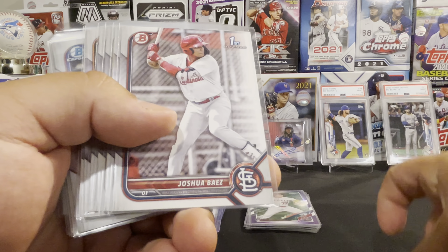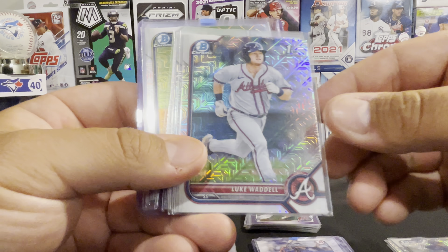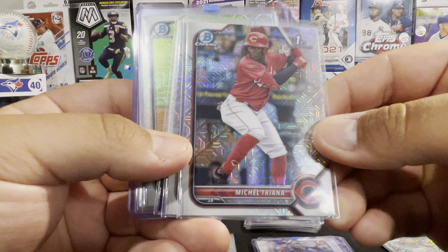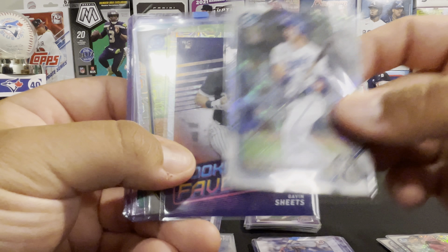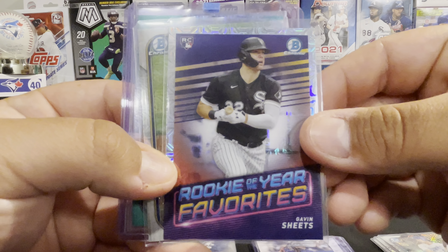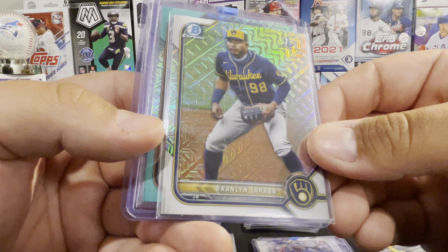Now let's show off the prospects and rookies. There's Adley Rutschman. Jordan Walker. Bobby Witt Jr. Julio Rodriguez. Jake Burger. Aaron Ashby. Edward Cabrera. Luis Gil. Ryan Vilade. And Luke Williams.